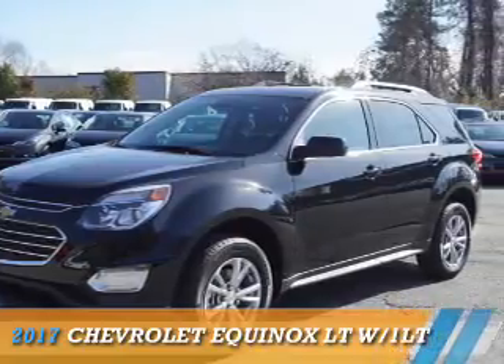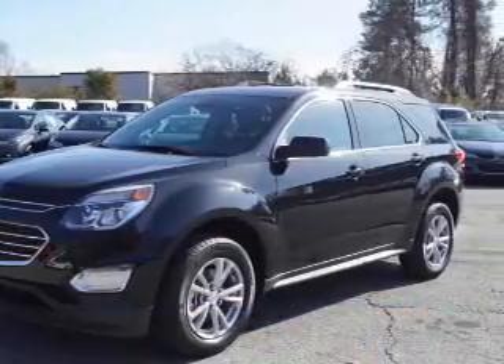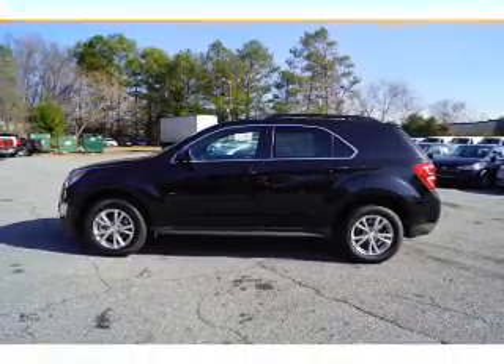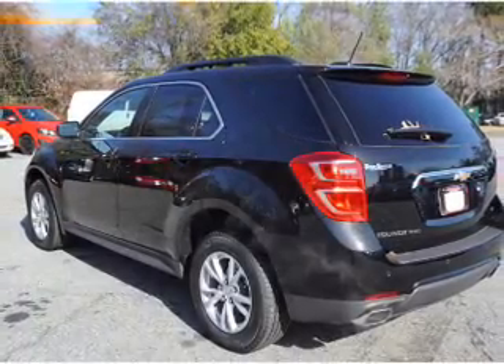Presenting the 2017 Chevrolet Equinox. It's powered by all-wheel drive, a 3.6-liter six-cylinder engine, and an automatic transmission.